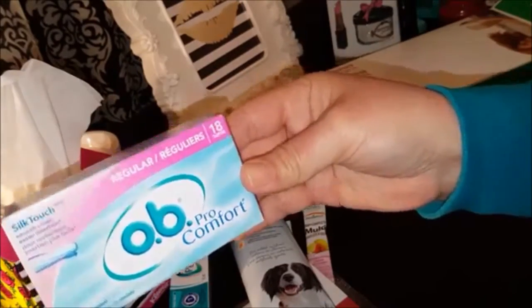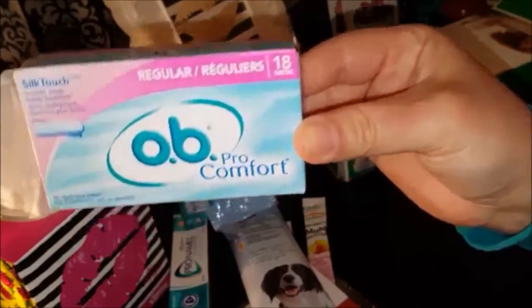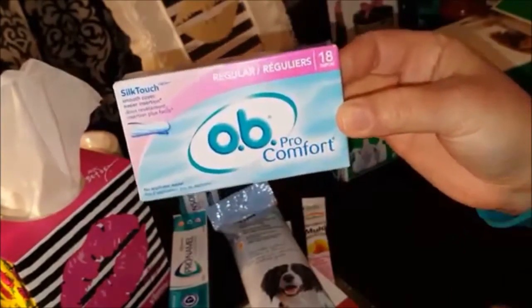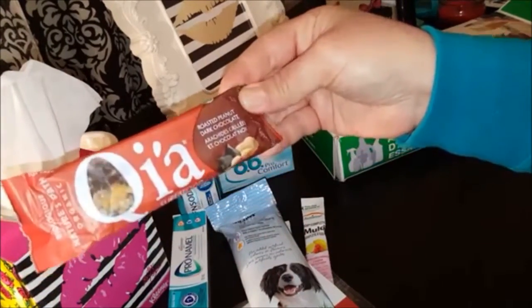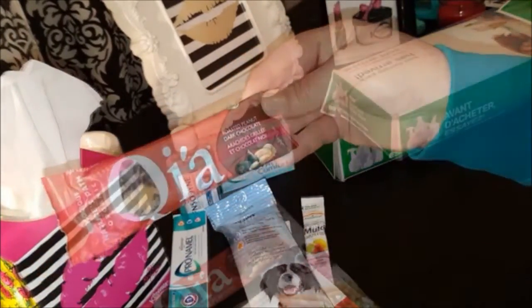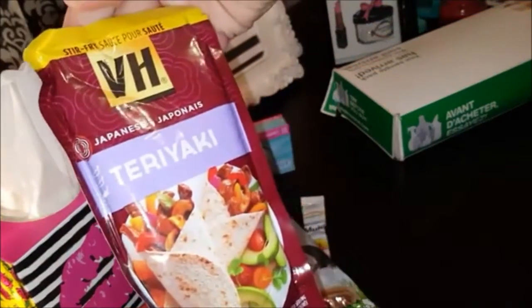This is nice — Purina Dental Life chews, a dental dog snack with two pieces, so my doggy will appreciate that. I got some OB tampons and there are wow — 18 tampons in here. These are without the plastic applicator.